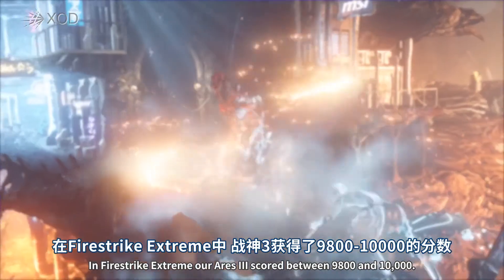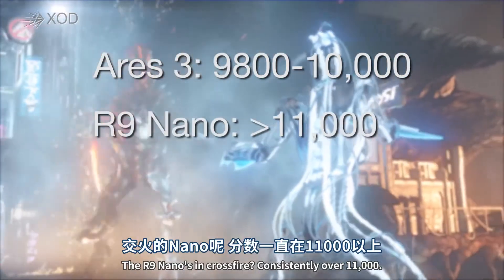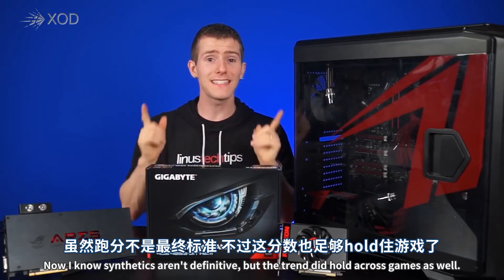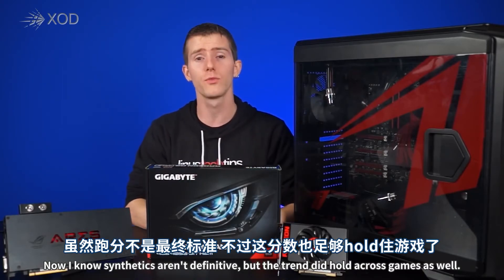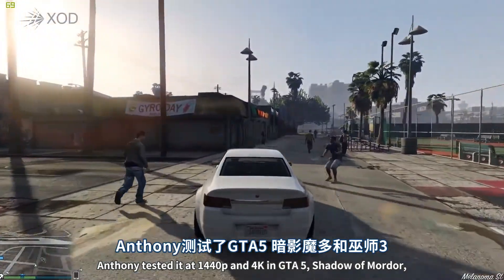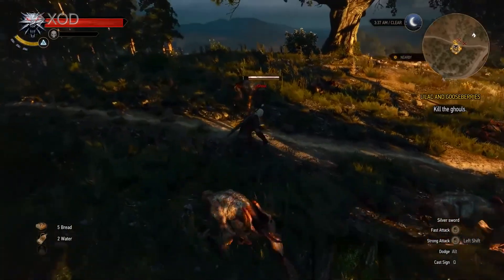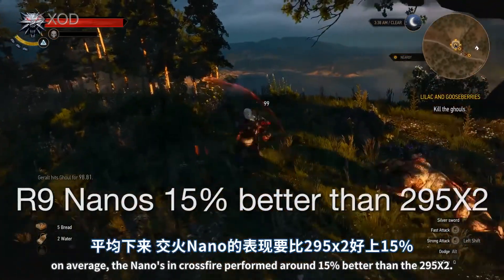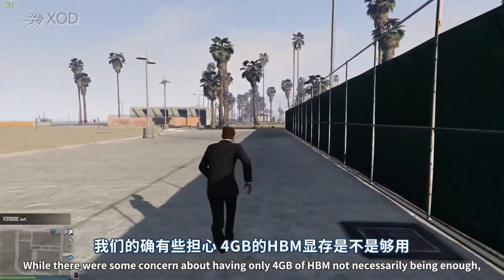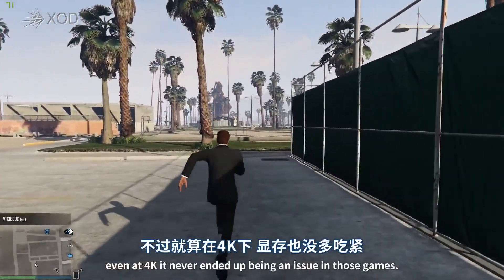So let's see how they compare in terms of performance. In Fire Strike Extreme, the Ares III scored between 9800 and 10,000. The R9 Nanos in Crossfire consistently scored over 11,000. I know synthetics aren't definitive, but the trend did hold across games as well. Anthony did testing at 1440p and 4K in Grand Theft Auto V, Shadow of Mordor, and The Witcher 3. On average, the Nanos in Crossfire performed about 15% better than the 295X2, and while there were some concerns about 4GB of HBM not being enough even at 4K, it never ended up being an issue.